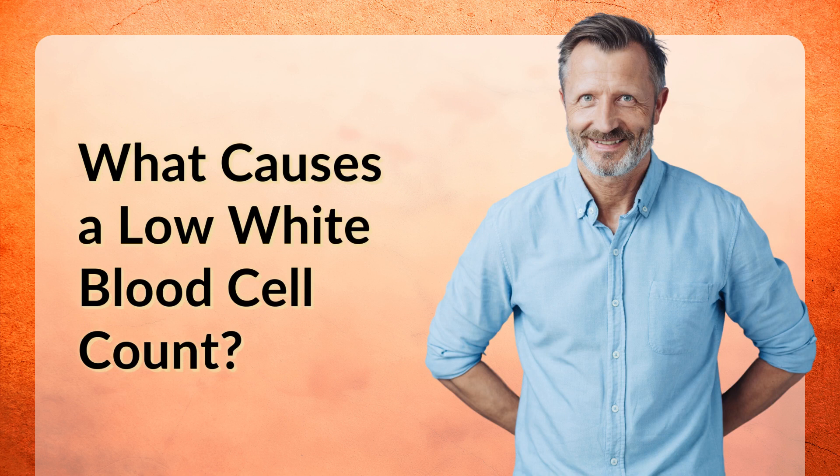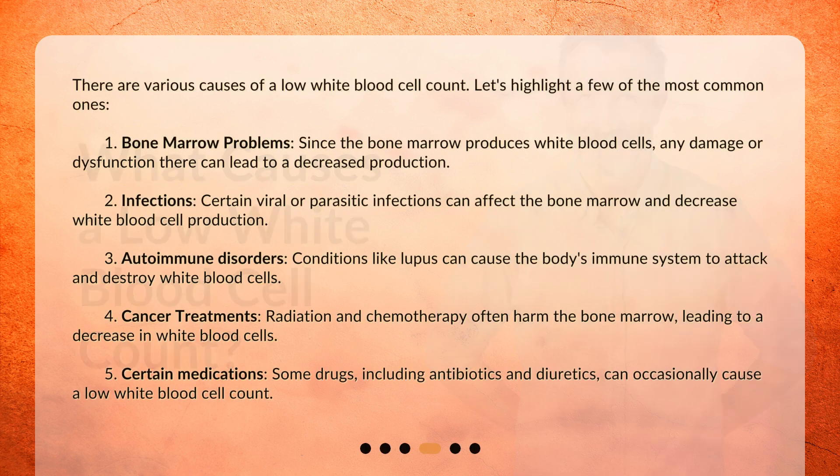There are various causes of a low white blood cell count. Let's highlight a few of the most common ones. First, bone marrow problems: since the bone marrow produces white blood cells, any damage or dysfunction there can lead to decreased production. Second, infections: certain viral or parasitic infections can affect the bone marrow and decrease white blood cell production.